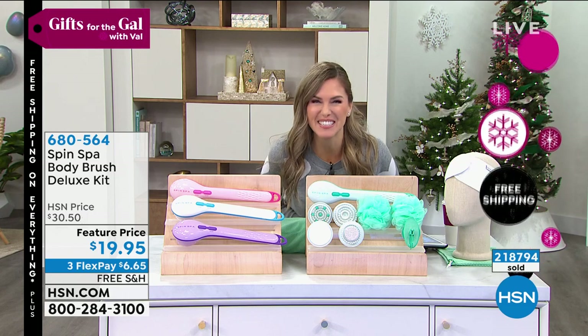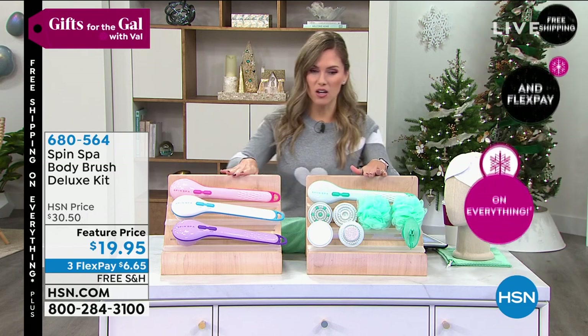In fact, 218,000 have been sold since we launched this year's Spin Spa collection.